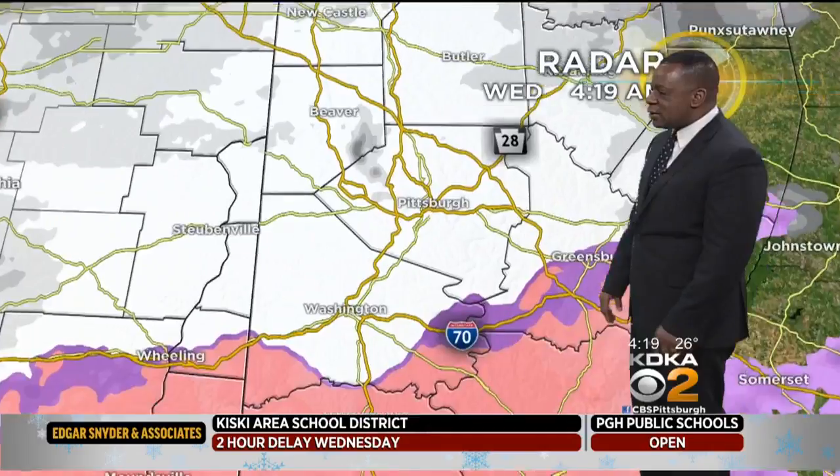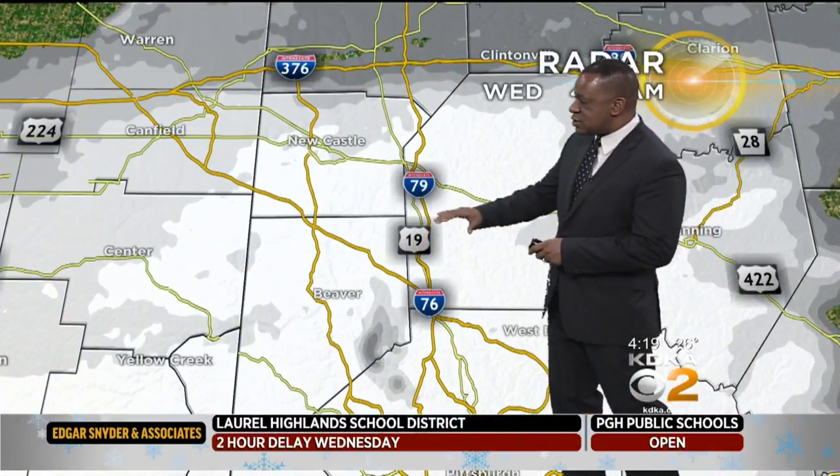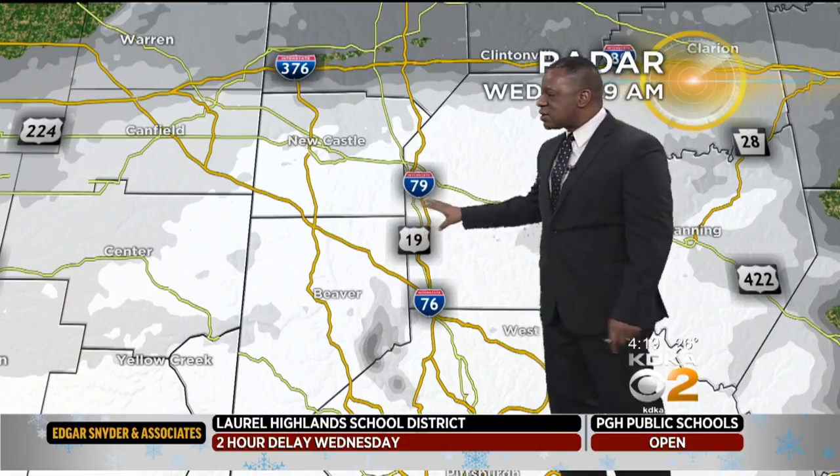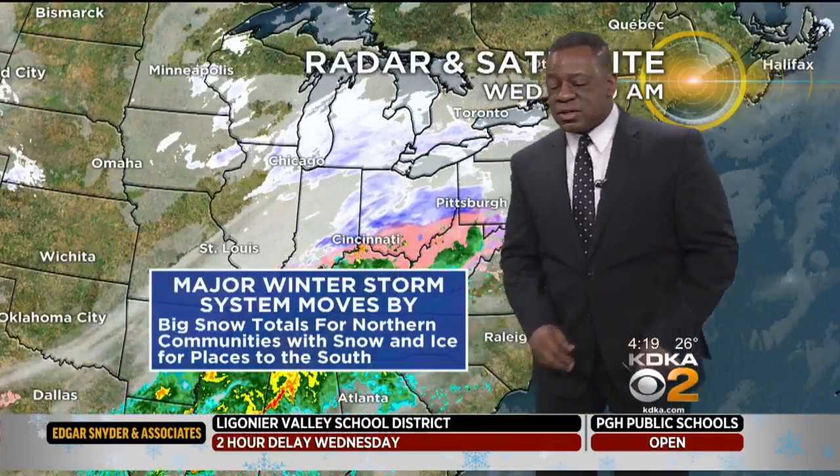Snow is just now arriving coming in from the southwest, and we do have some mixed precipitation coming in south of I-70. In fact, the Morgantown area is right around 40 degrees as we're starting off the day. So there are some big temperature differences as the system rolls in. The heaviest of the snow this time: Beaver, Butler County — no surprise there. That's where we're going to see the big totals when it comes to snow.